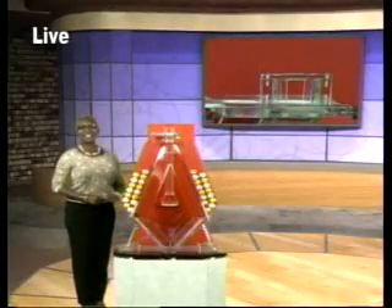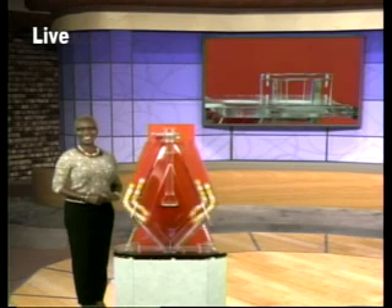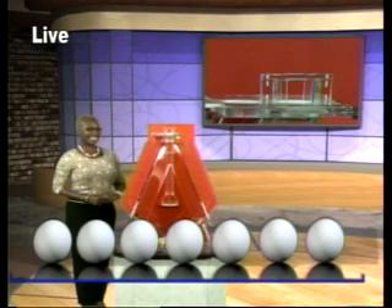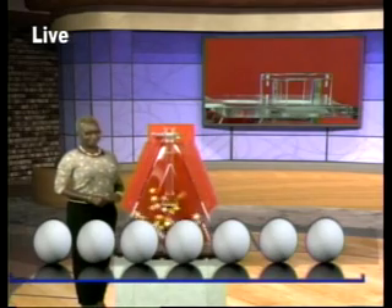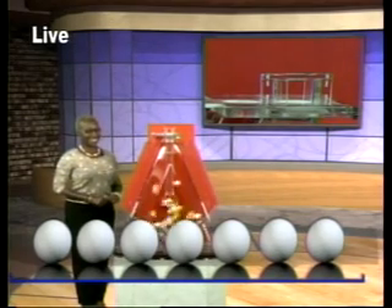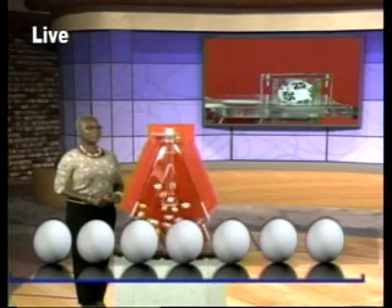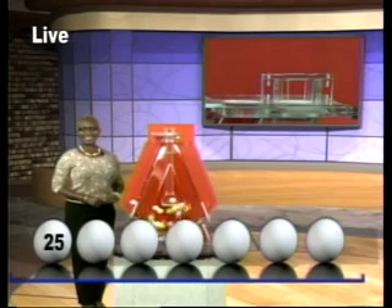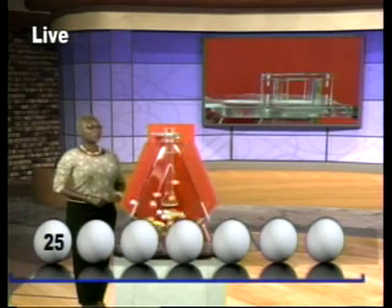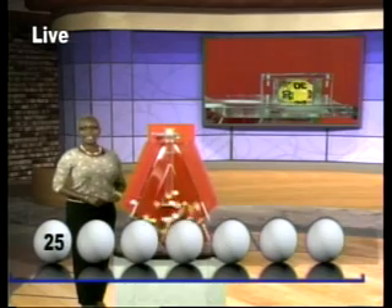Here are the Double Draw numbers. Your first number: 25. The second number: 30.